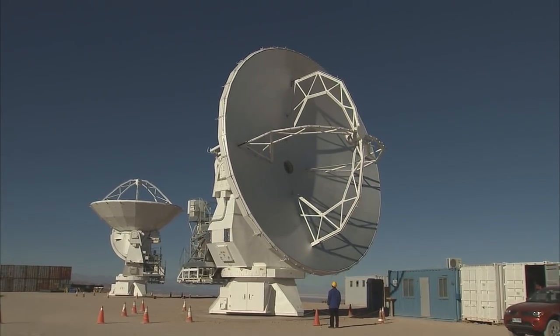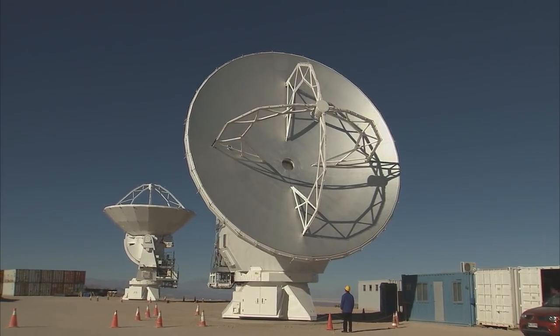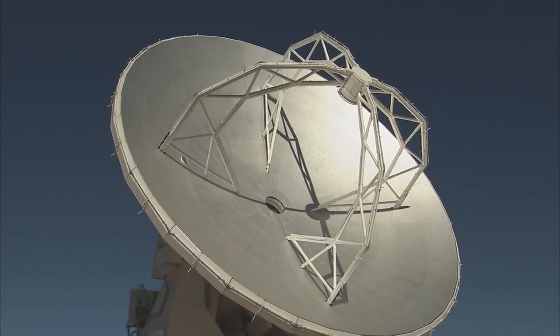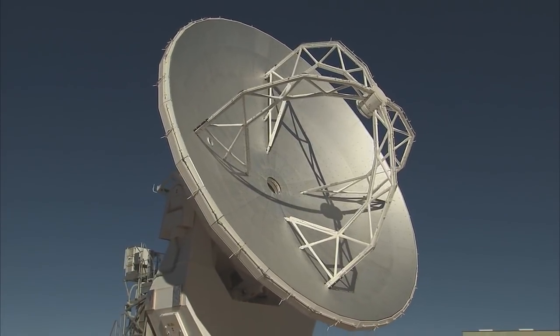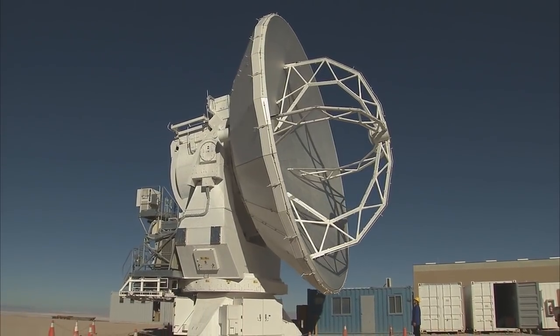The first 12-meter diameter antenna, built by Mitsubishi Electric Corporation for the National Astronomical Observatory of Japan — one of the ALMA partners — has just been handed over to the observatory. It will shortly be joined by North American and European antennas.